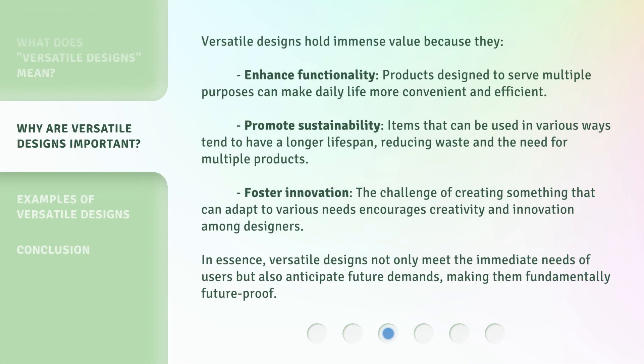Versatile designs hold immense value because they enhance functionality — products designed to serve multiple purposes can make daily life more convenient and efficient. They promote sustainability, as items that can be used in various ways tend to have a longer lifespan, reducing waste and the need for multiple products. They also foster innovation, since the challenge of creating something that can adapt to various needs encourages creativity among designers. In essence, versatile designs not only meet the immediate needs of users but also anticipate future demands, making them fundamentally future-proof.